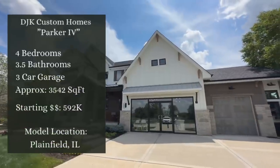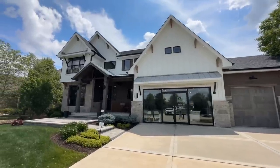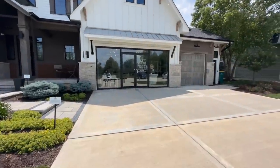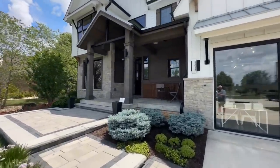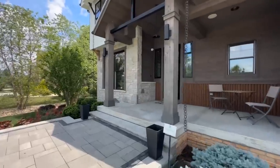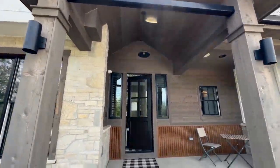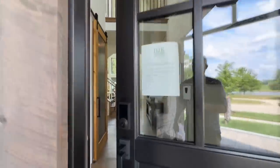Welcome back — today we're in Plainfield, Illinois, checking out another beautiful DJK custom home. This is the Parker Four: a four-bedroom, three-and-a-half bath home with a three-car garage — two stalls currently used as office space. It ranges from 3,013 to 3,542 square feet with a starting price of approximately $592,000, though today's tour is closer to the $1.2 million range.